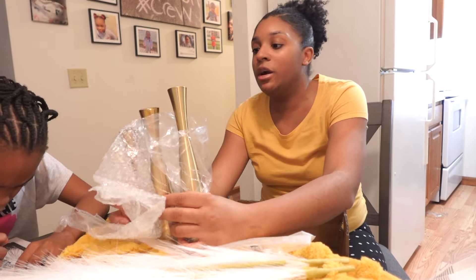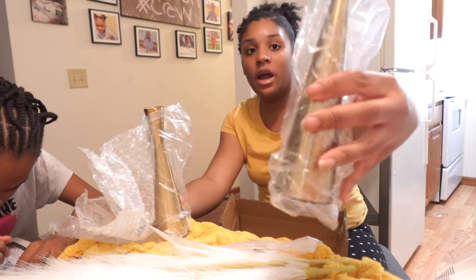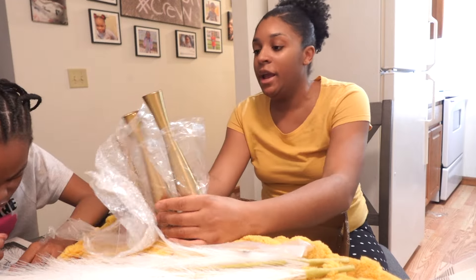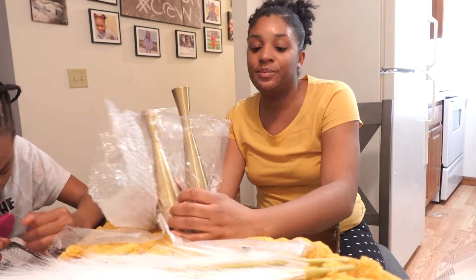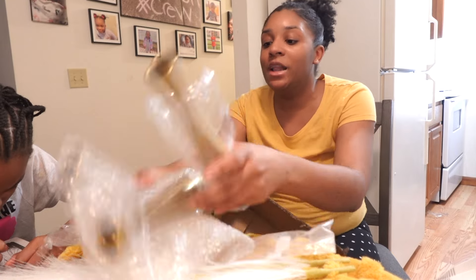These vases right here go on my table. I don't know if it's going to go in here — it might just go in here. And yes, this is my color theme if y'all did not know.